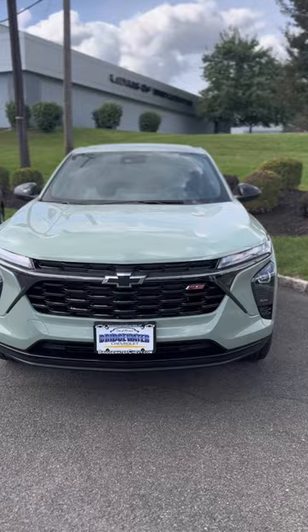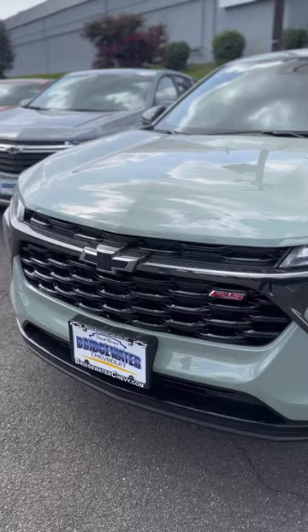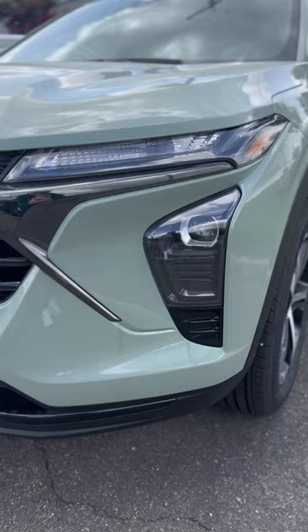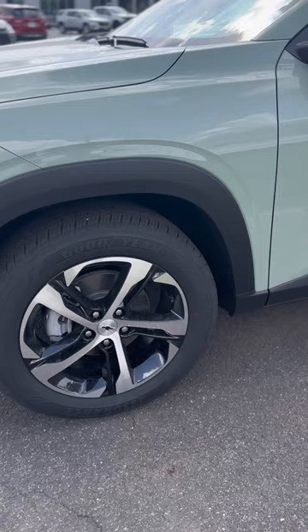Alright guys, so this is our 1RS Trax. Now what this does bring to the table is all the sport look of the vehicle. You're going to have the all midnight chrome front end here with the Chevy black bow tie emblem and the graphic RS emblem. If you look closely, the headlights on this car are going to be dark tinted as well, just to add a little bit of style to the vehicle itself. And then you step around to the side, you're going to have a two-toned finish 18-inch rim with gloss black and a machined aluminum front face — you can sure see how that looks great.